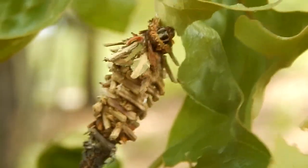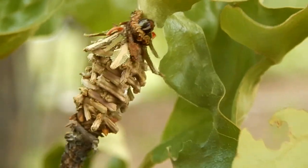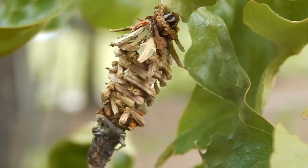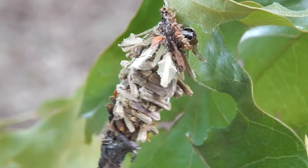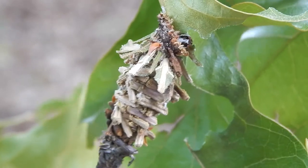The case is made of silk with plant material and other debris attached to it. These caterpillars spend most of their lives in these protective cases.